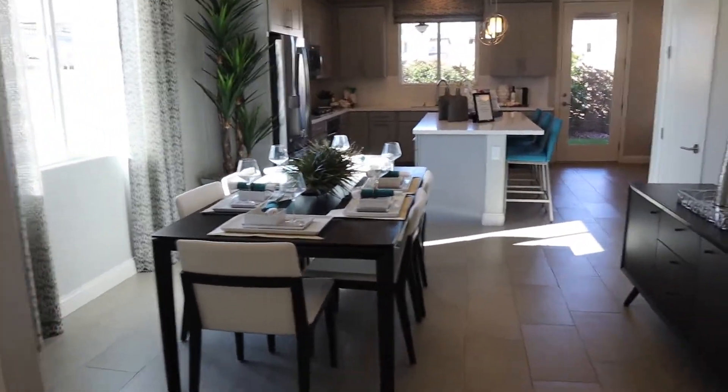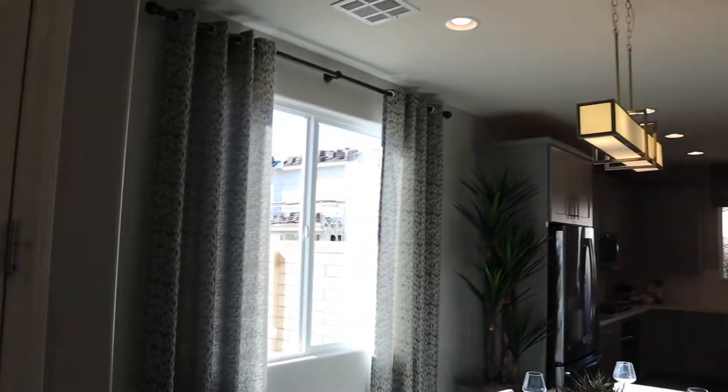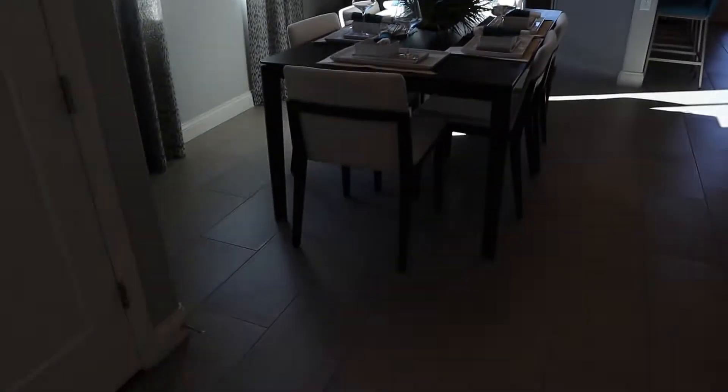This builder is all over the city. So if you like this floor plan, please let me know what part of town you're interested in being in, because I could show it to you anywhere.